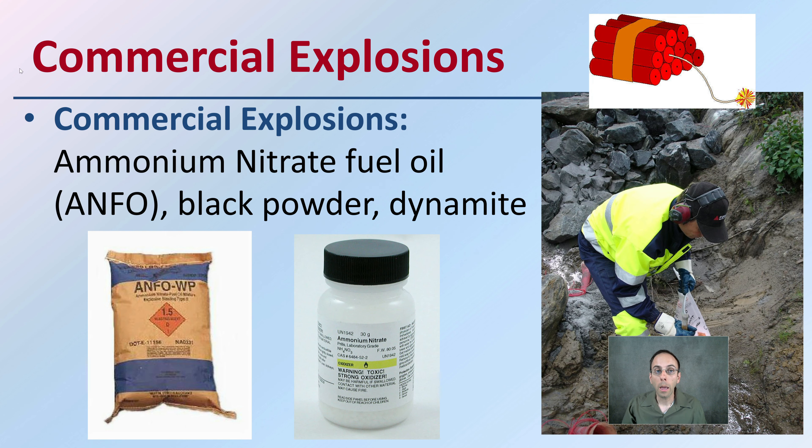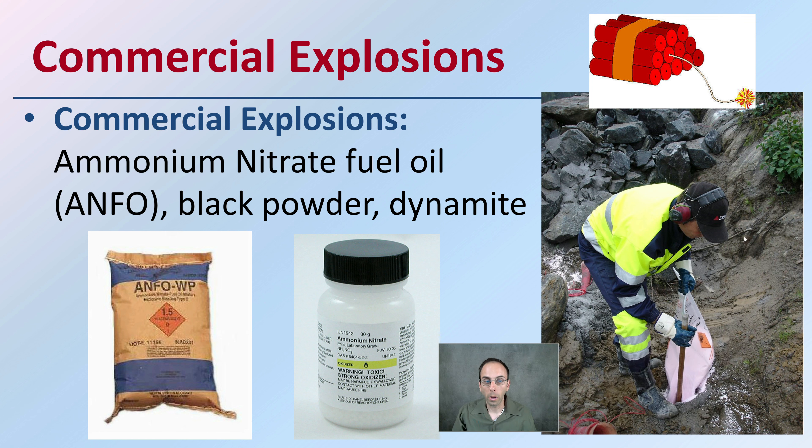We also have chemical explosives. These include ammonium nitrate fuel oil, known as ANFO, and dynamite, which would be classified under the commercial explosive category.